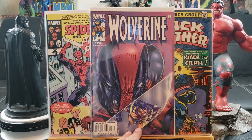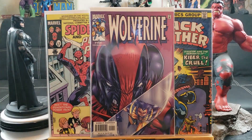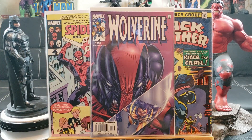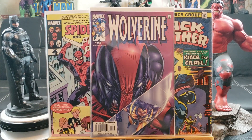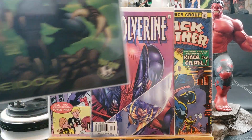Wolverine number 155 guest-starring Deadpool, paying homage to The Incredible Hulk number 340. Of course I'd rather have the actual Incredible Hulk 340, which I used to have, but a comic book store shipped me the wrong one. Oh well, I didn't know better when I was a kid.